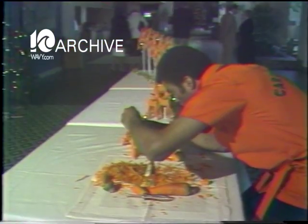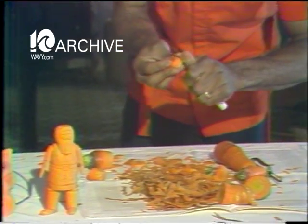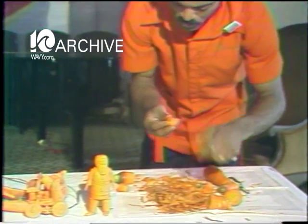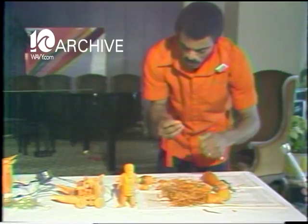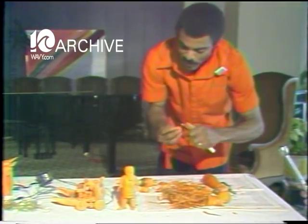Painstaking work, yes, but as the artist points out, it has its rewards. "I started on this display approximately five days ago, and it takes approximately 18 hours to make this type of display. Each sculpture represents at least a half an hour of work, and I usually eat my mistakes."